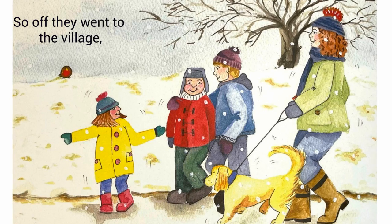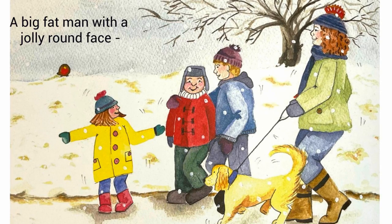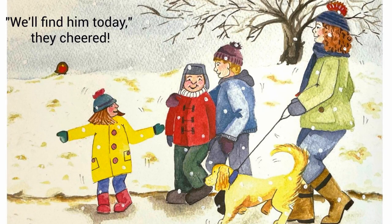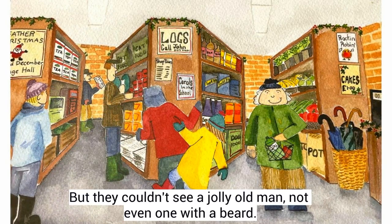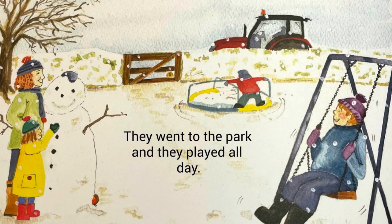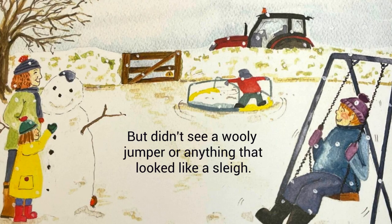So off they went to the village to hunt for a fluffy white beard — a big fat man with a jolly round face. We'll find him today, they cheered. They went to the shop in the village and down the aisles they peered. But they couldn't see a jolly old man, not even one with a beard. Oh dear, they're looking really hard. He's definitely not in the village shop. They went to the park and they played all day, but didn't see a woolly jumper or anything that looked like a sleigh.